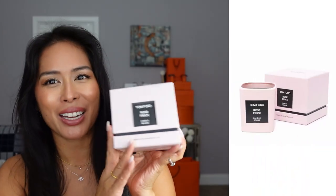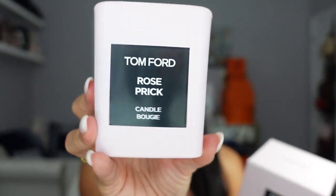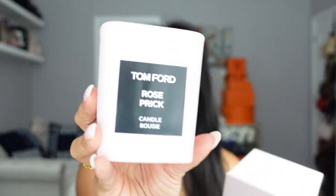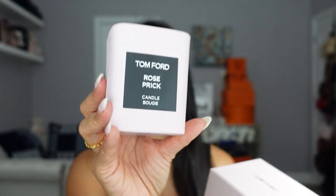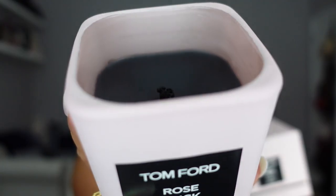I finally got a new Tom Ford Rose Prick candle. I did a whole video about my favorite luxury candles. This is my favorite Tom Ford fragrance — the Rose Prick perfume — and when I saw that they had candles I immediately got it, used it up, and needed a new one. I was able to pick this up at Farfetch because they offer beauty now, which is amazing, and I saved about 10 to 15 percent.